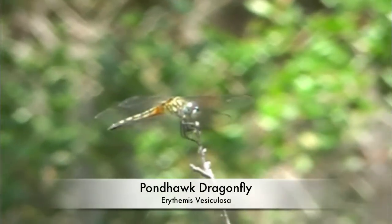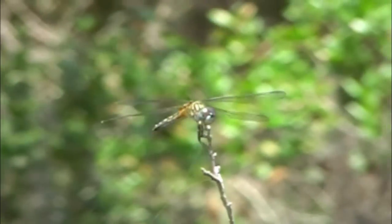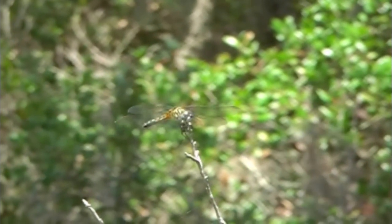With a range extending to Mexico, the green pond hawk seeks out still waters to lay its eggs. The young are known as nymphs, which have a protruding jaw to catch prey.